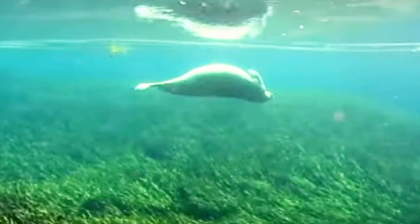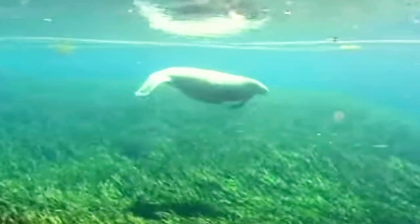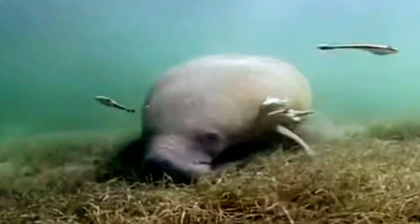When swimming, manatees sometimes do flips underwater or roll about, and they even swim upside down.